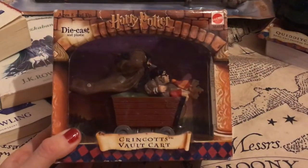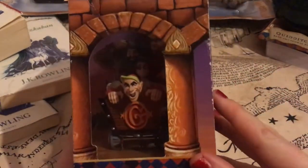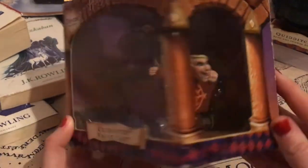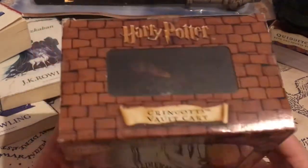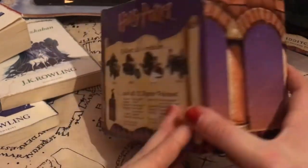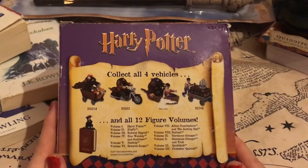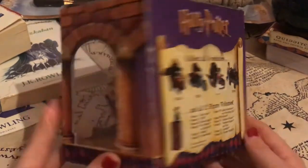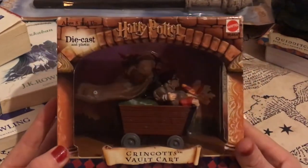Sticking with the 2001 theme, I got the Gringotts vault car, which has the goblin, Harry and Hagrid riding in the vault car under Gringotts. It really is a fantastic piece and it is actually unopened, so I'm not going to take it out of the box. Unfortunately the shop it came from did put a price tag on the back, so try and avoid those where possible. I really do love this and the brickwork packaging that it comes in — a really lovely piece to add.